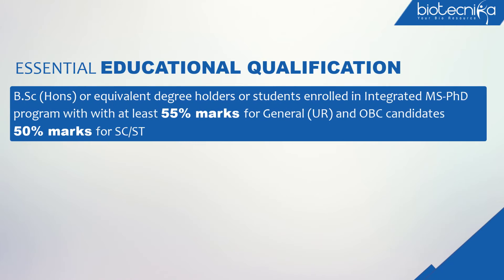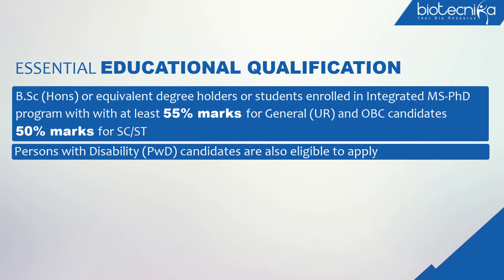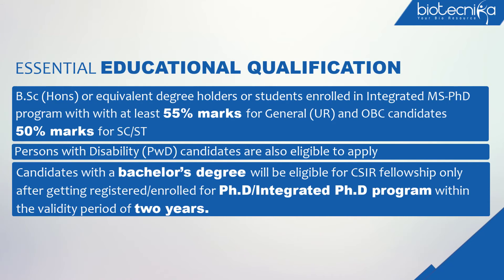BSc Honours or equivalent degree holders, or students enrolled in an Integrated MS-PhD program with at least 55% marks for General/UR and OBC candidates, and 50% marks for SC/ST and Persons with Disability (PWD) candidates, are also eligible to apply. Candidates with a bachelor's degree will be eligible for CSIR fellowship only after getting registered or enrolled for a PhD or Integrated PhD program within the validity period of 2 years.